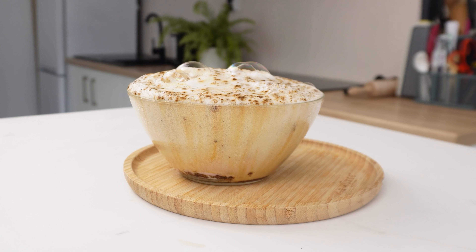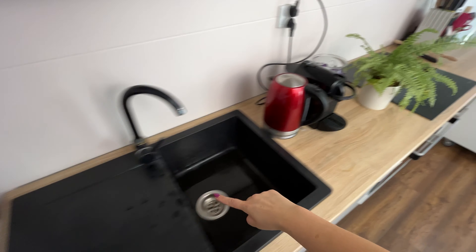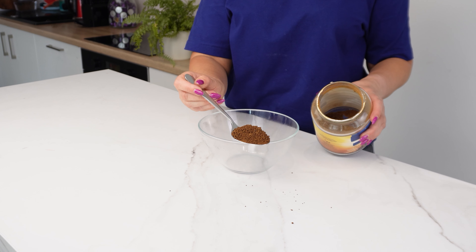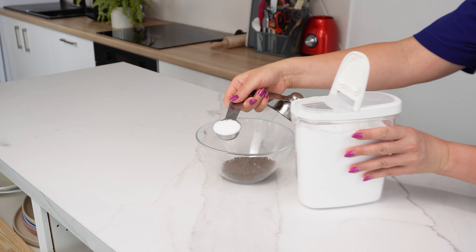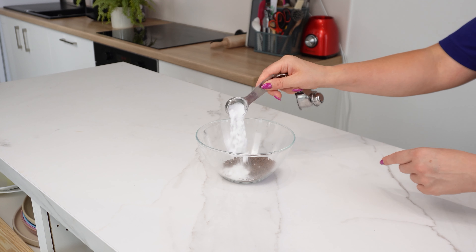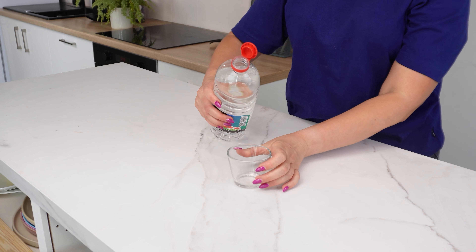Throw coffee into the sink — the results will surprise you. Everyday products can be transformed into something entirely different. This is a simple and inexpensive solution that will come in handy in the kitchen and bathroom. Take a bowl and add three tablespoons of ground coffee, which perfectly absorbs unpleasant odors. Next, add one tablespoon of baking soda, utilizing its cleaning properties.